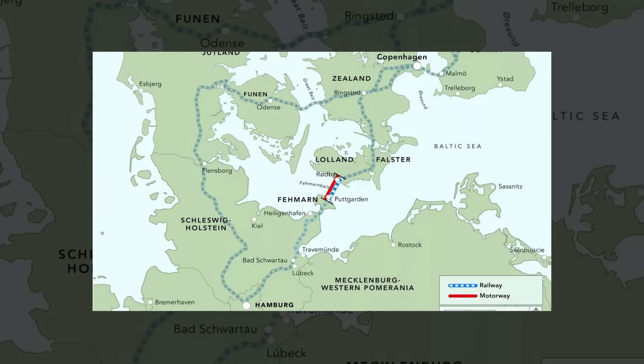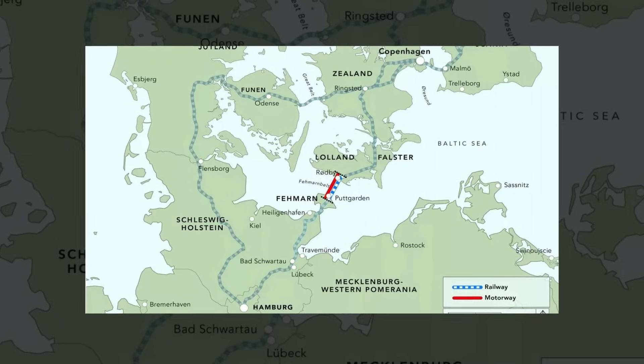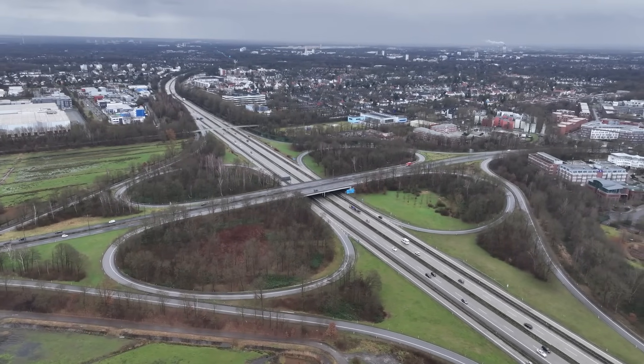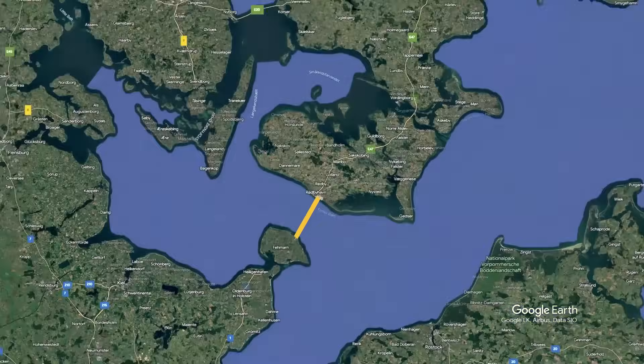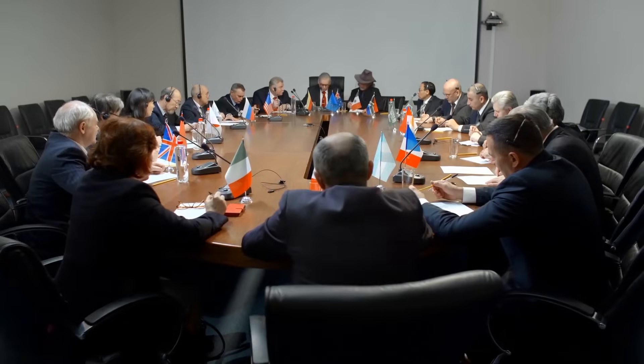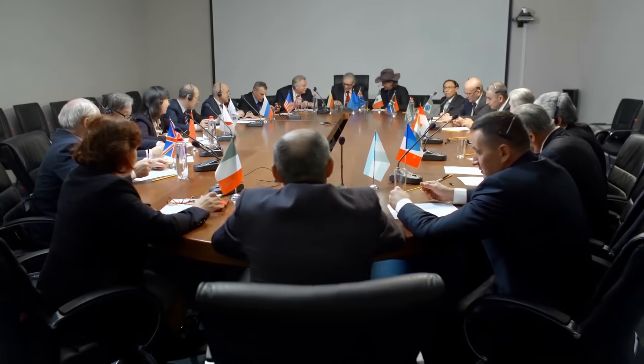From a geopolitical standpoint, the Fehmarnbelt Tunnel can be seen as a continuation of the trend toward greater European integration through physical infrastructure. It is not just a Danish-German project, but a symbol of cross-border cooperation and the European Union's commitment to seamless mobility.